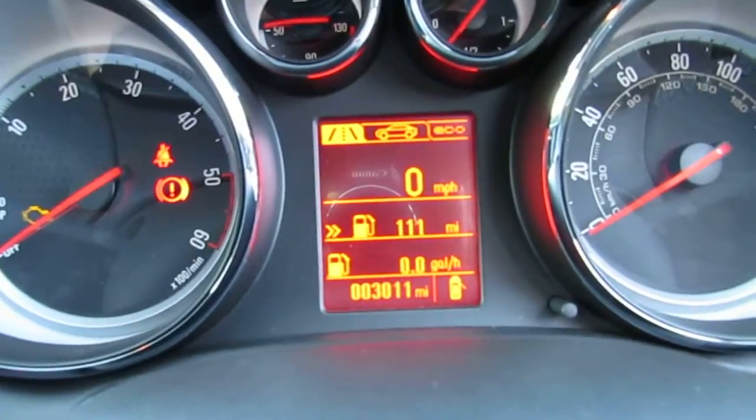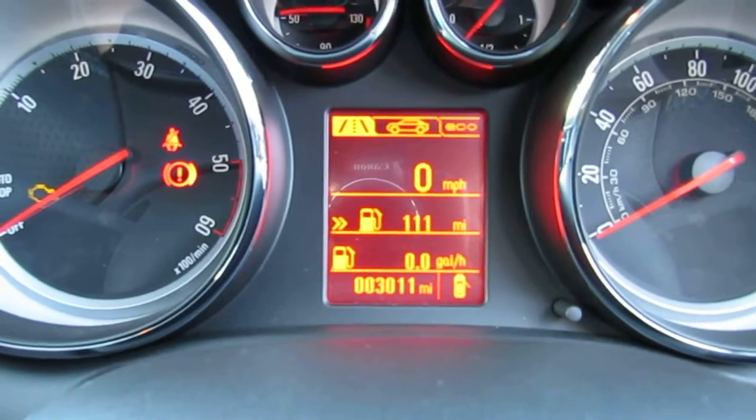This car has currently done 3,011 miles, so very little indeed.